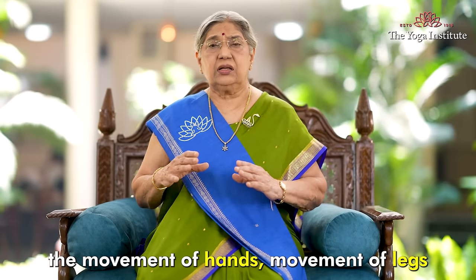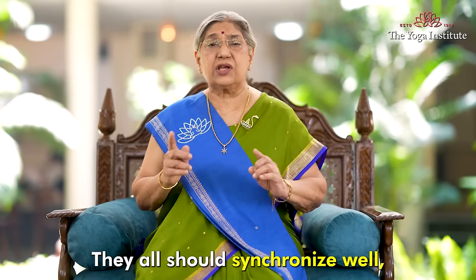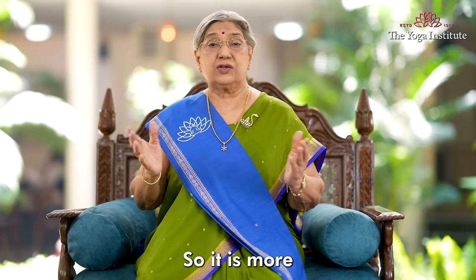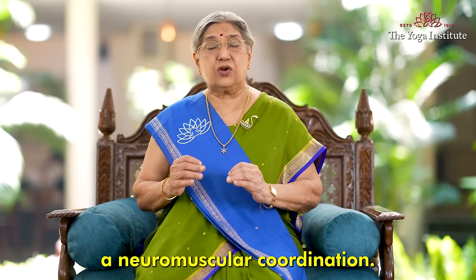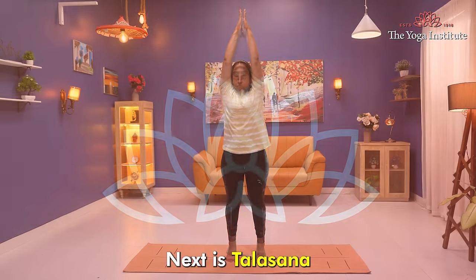The movement of hands, movement of legs, and breath should all synchronize well. Do it in a synchronized way — it is more a neuromuscular coordination. It's a beautiful posture.